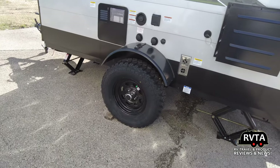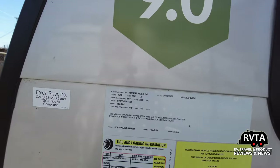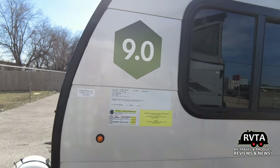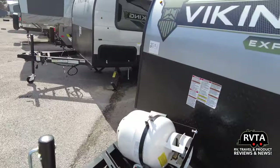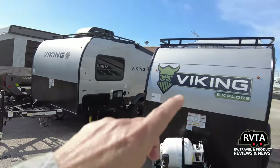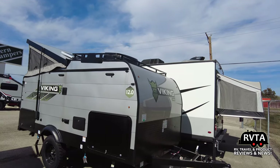These tires look oversized. This was manufactured a little close to a year ago. That just says Viking — this is an Explorer 9.0 and this one's a Pro 12.0.